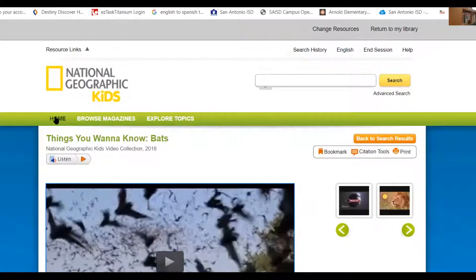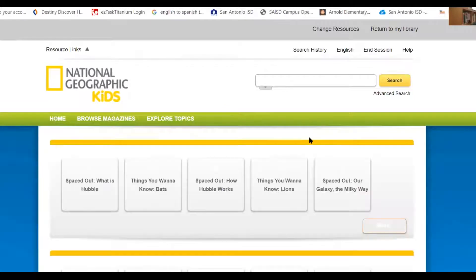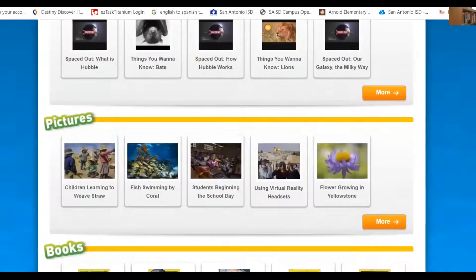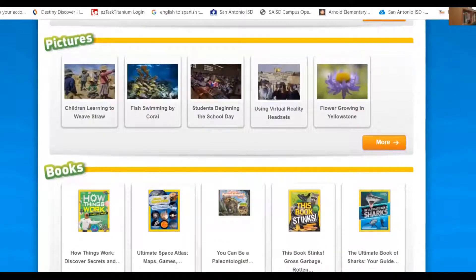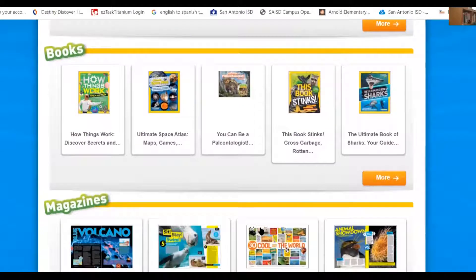I'm going to go back and hit home. It's going to take me back to the beginning. Pictures, boys and girls — it's just pictures.